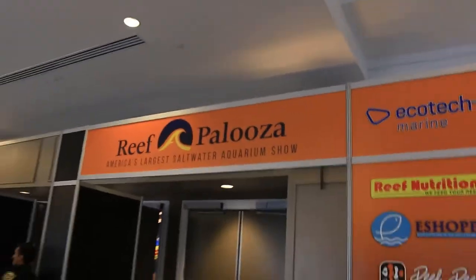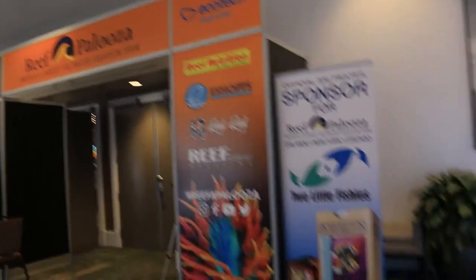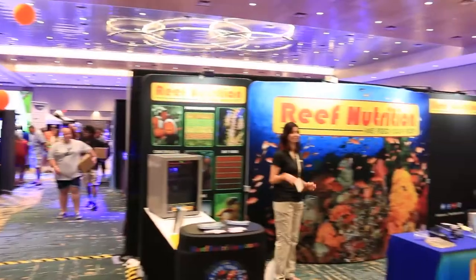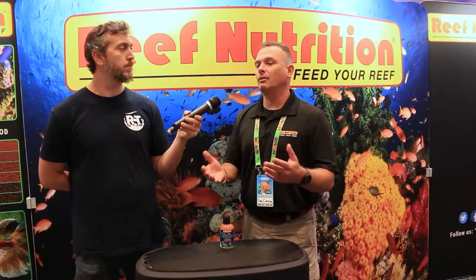Now, while I have you here in this video, be sure to check out my other video of Reefapalooza 2022 where I spoke to Chad all about Packed Pods. You don't want to miss that episode. If you haven't seen it already, click the video right here, and I'll see you in the next episode.